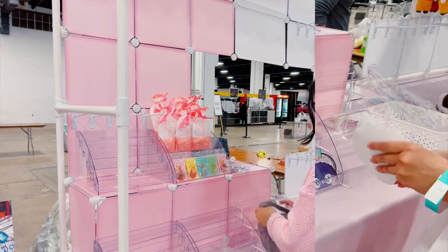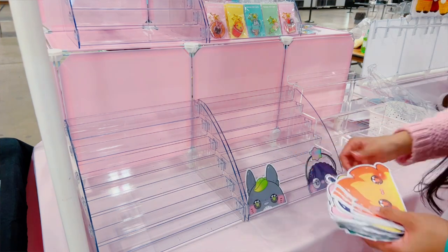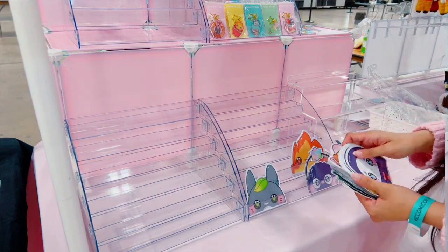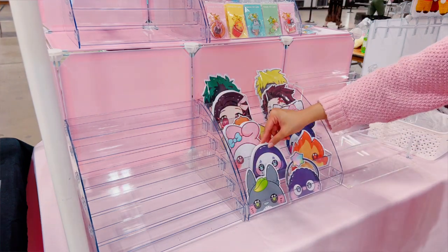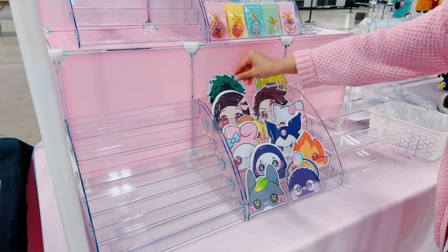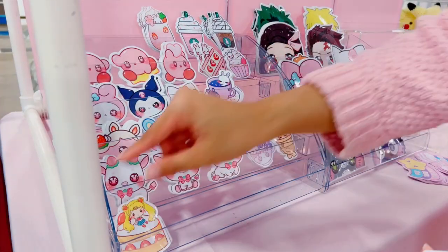My booth, as you can see from the previous clip, was the closest to the loading dock. So I was located in the far back, which made setting up very easy. Overall, it took about an hour and a half to get all my products set up — it was a very simple process.